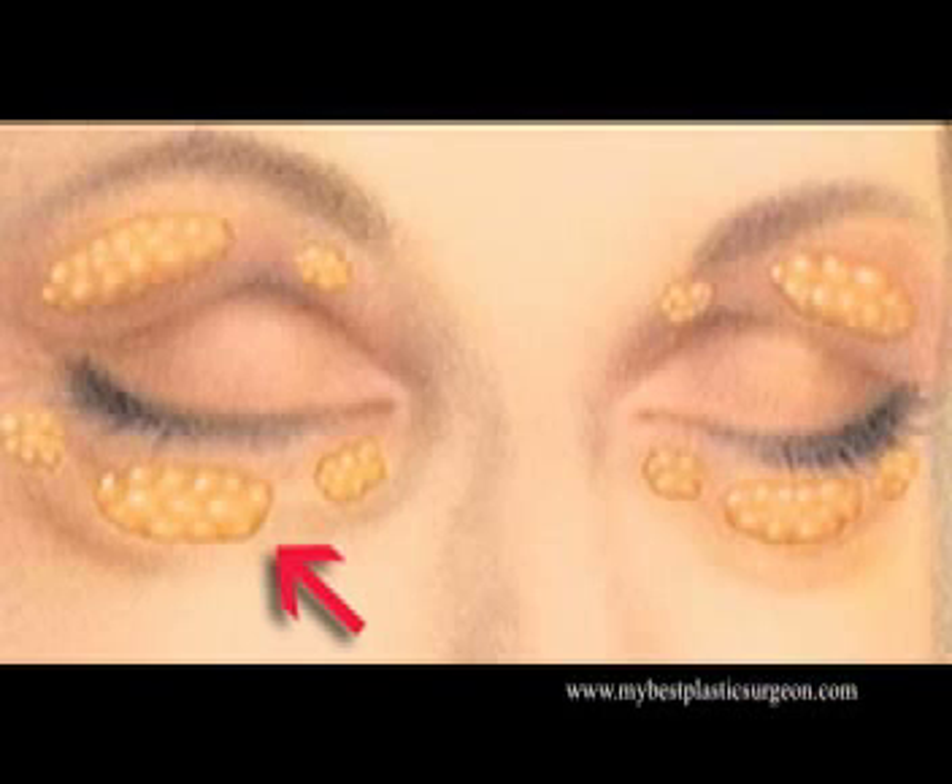This graphic demonstrates the normal three pads of fat that sit behind the lower eyelids. When there is an excess of these fat pads, it pushes out at the eyelids and causes the bulging or bags that create the problem.